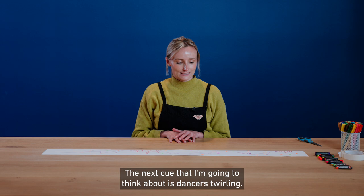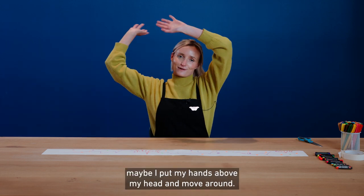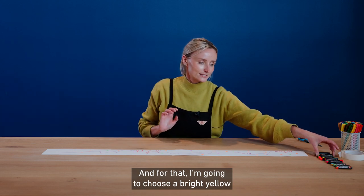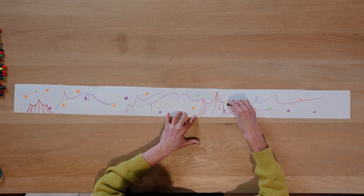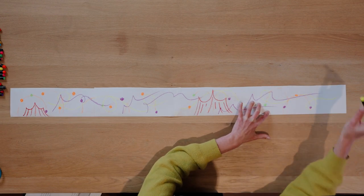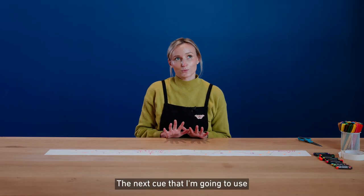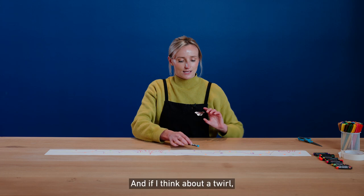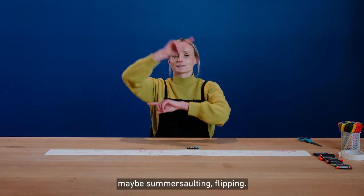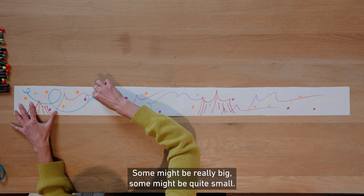The next cue that I'm going to think about is dancers twirling. Again, you can move your body in any way that you'd imagine dancers twirling. If I was to twirl, maybe I'd put my hands above my head and move around. For that, I'm going to choose a bright yellow and twirl my pastel across the paper. The next cue is going to be acrobats — I'm going to go for a light blue. If I think about a twirl, maybe somersaulting, flipping — some marks might be really big, some might be quite small.